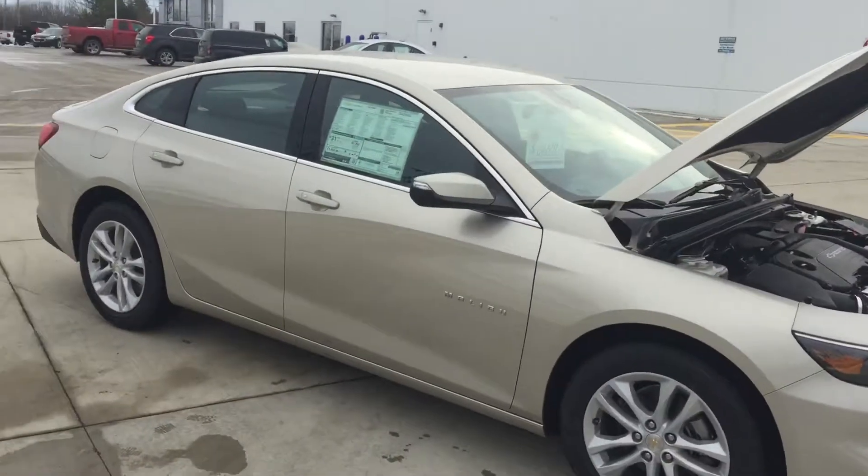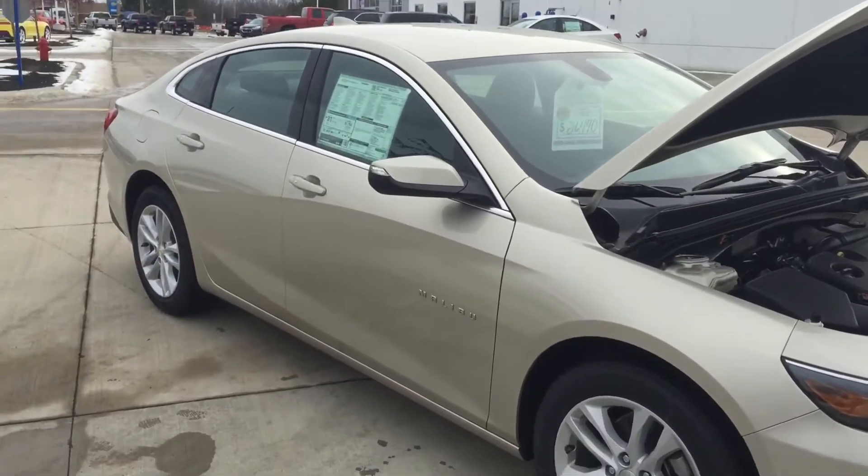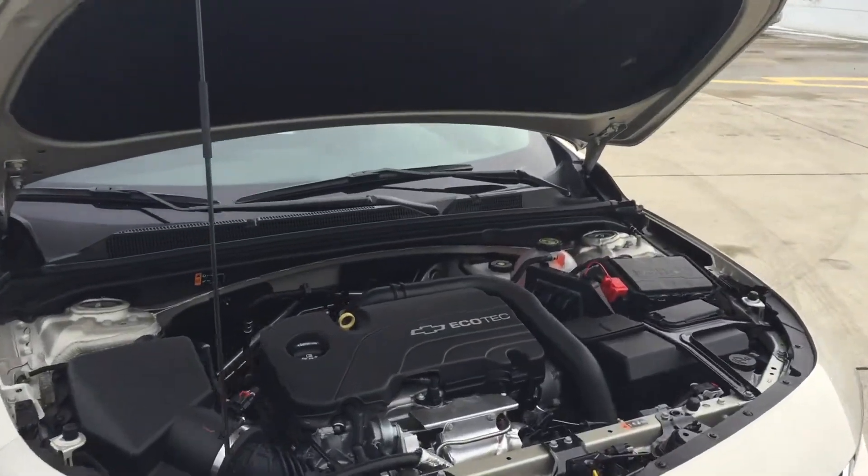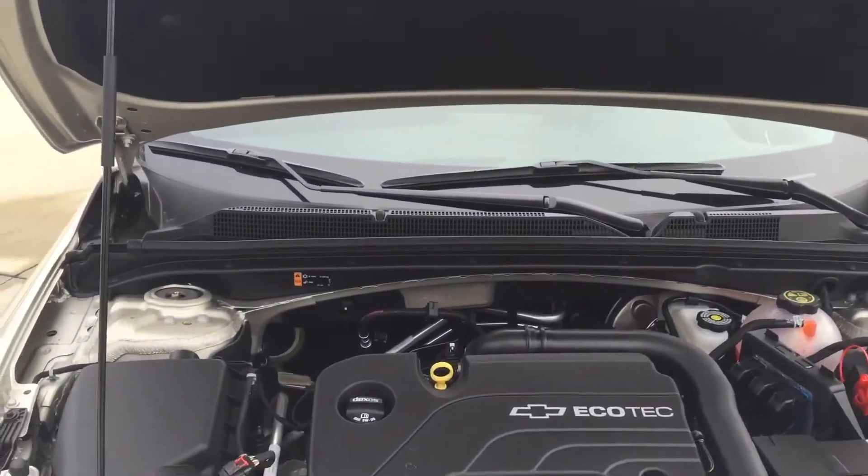Hey Royanna, this is Zach from Pat O'Brien. I just wanted to send you a video on this Malibu. This is a 2016 1LT. It's a champagne silver with jet black interior.